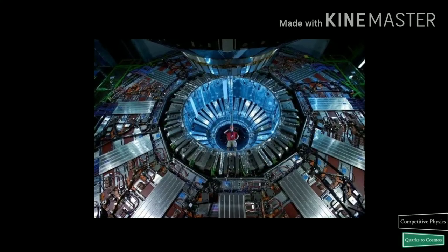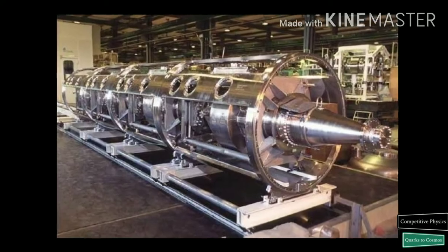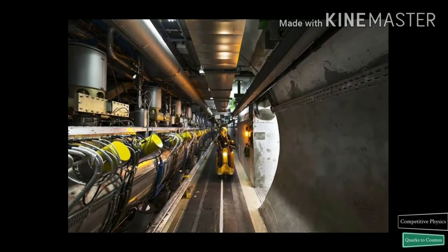The biggest magnets are the 1,232 dipoles. The main role of the LHC cavities is to keep the 2,808 proton bunches tightly bunched to ensure high luminosity at the collision points and hence maximize the number of collisions.